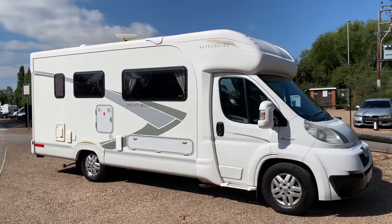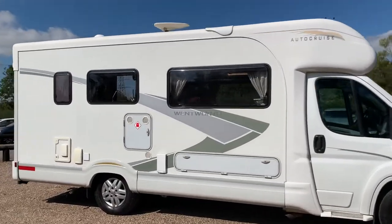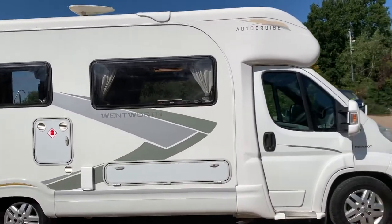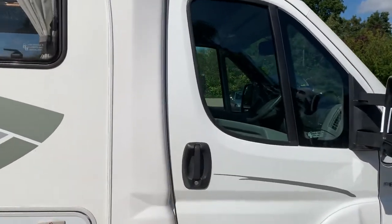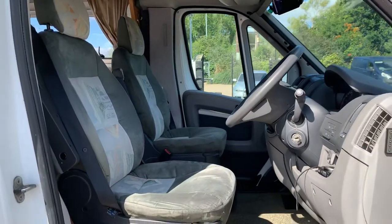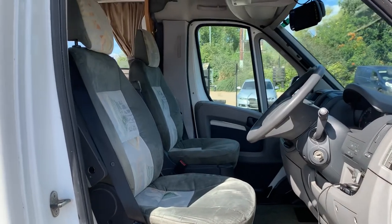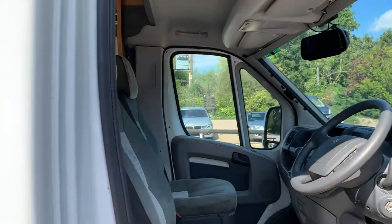Hello and welcome to this video of this AutoCruise Wentworth 2-Berth. Very clean, tidy motorhome. 2007, just done over 41,000 miles, with a reversing camera.